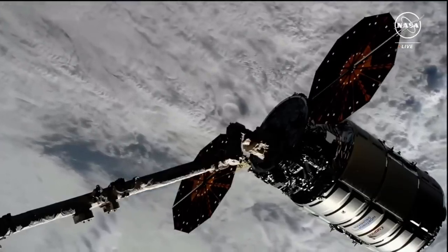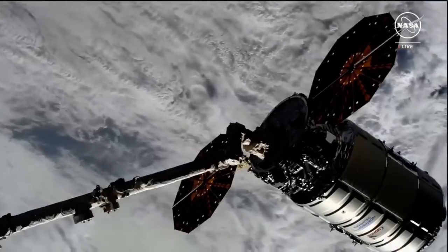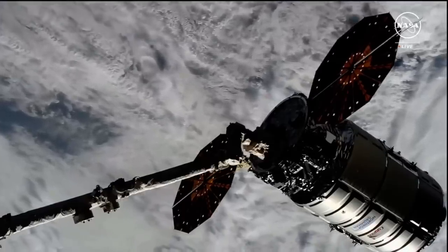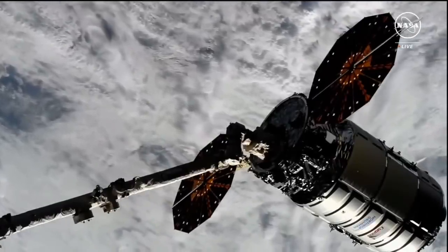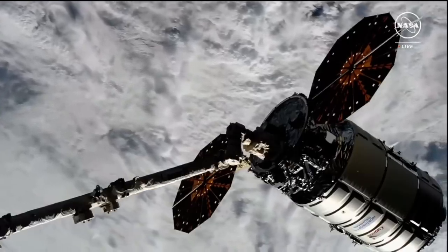We'll go for Cygnus post-capture reconfiguration. The space station brings a lot of visiting vehicles aboard, and we make it seem regular, but there's nothing regular about making one spacecraft connect to another — it's incredible every single time. Welcome aboard the space station.